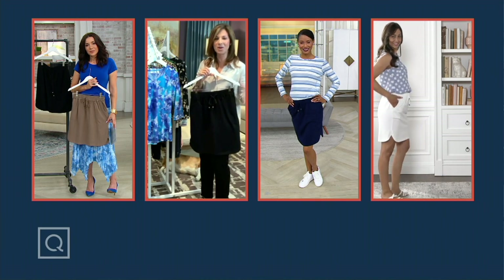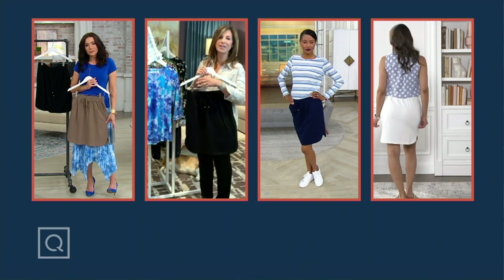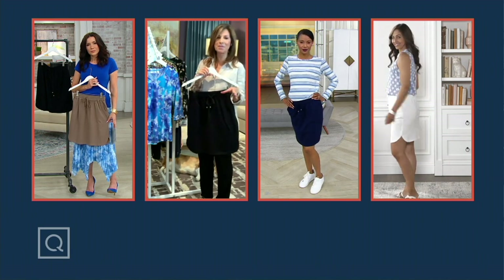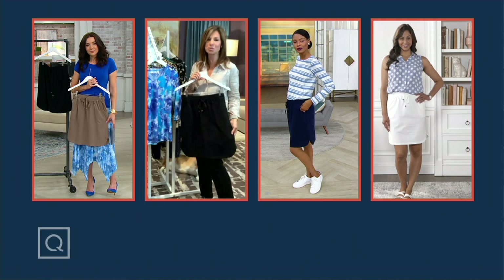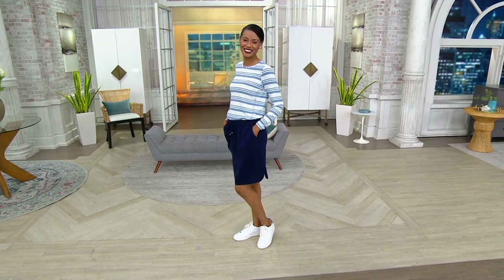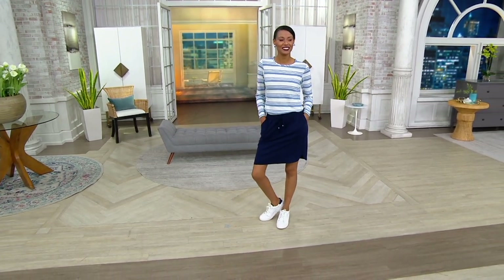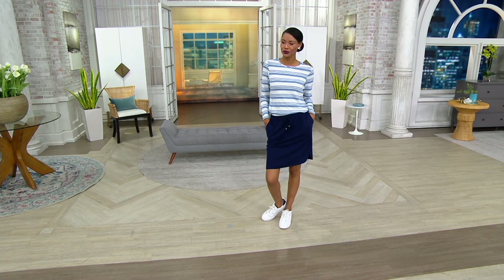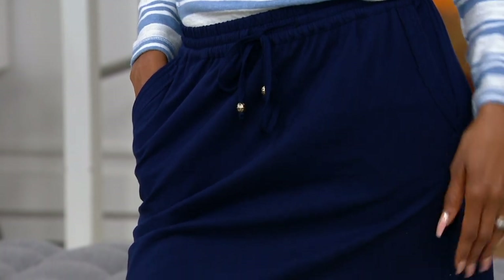Maybe you're doing your power walk in the morning — why not do it in this skirt? And then you can still go to lunch, wearing it from the minute you wake up till nighttime because it's that comfortable. It looks super chic and modern. I love the little sneakers-and-leisurewear look. You can also wear it with loafers, an espadrille, a ballet flat, but with sneakers it's just so modern and wonderful.